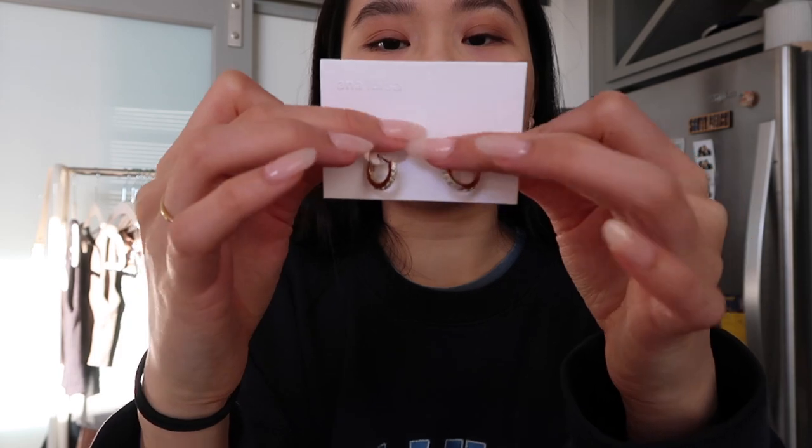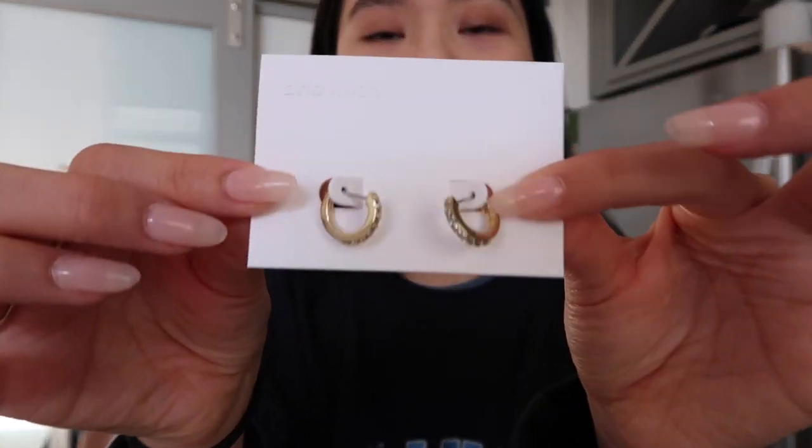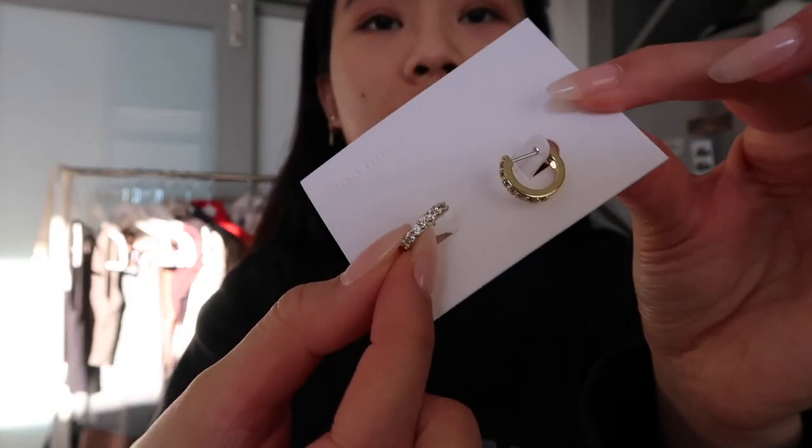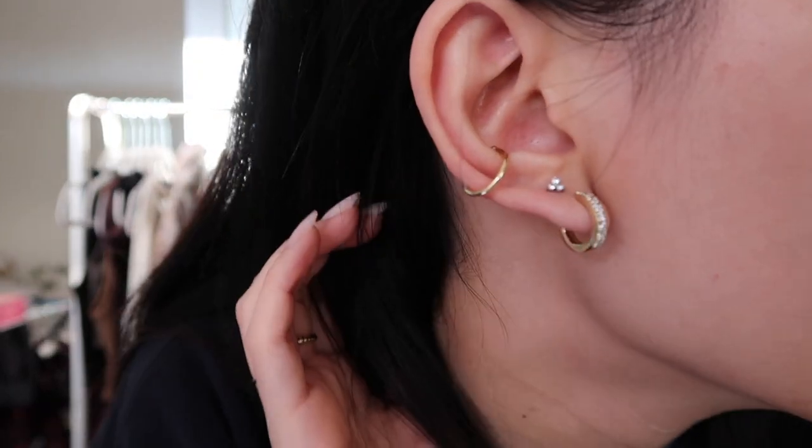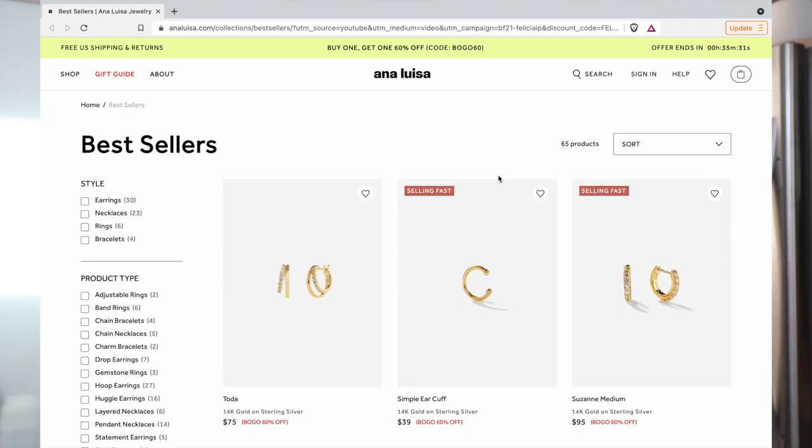I also have the Celeste earrings which are my absolute favorite from my last haul. And I have these new huggies — they are the Suzanne medium. Here's what it looks like on. It's so cute. I love the huggy style earrings and I think they're perfect for everyday wear.